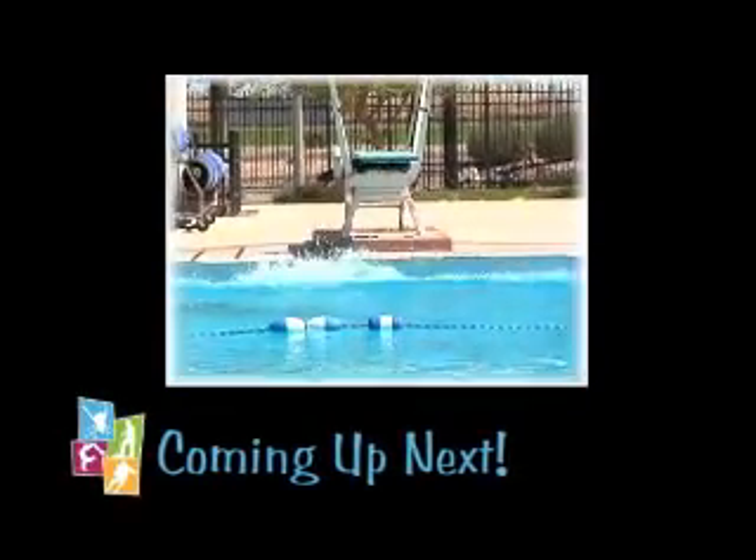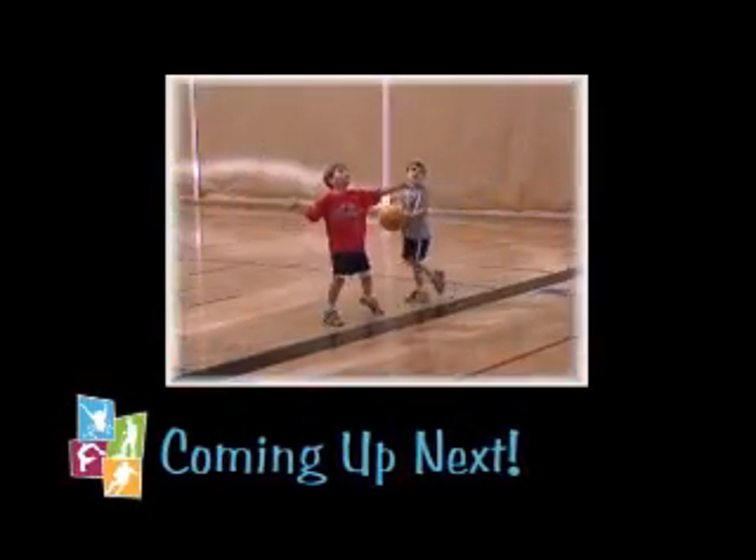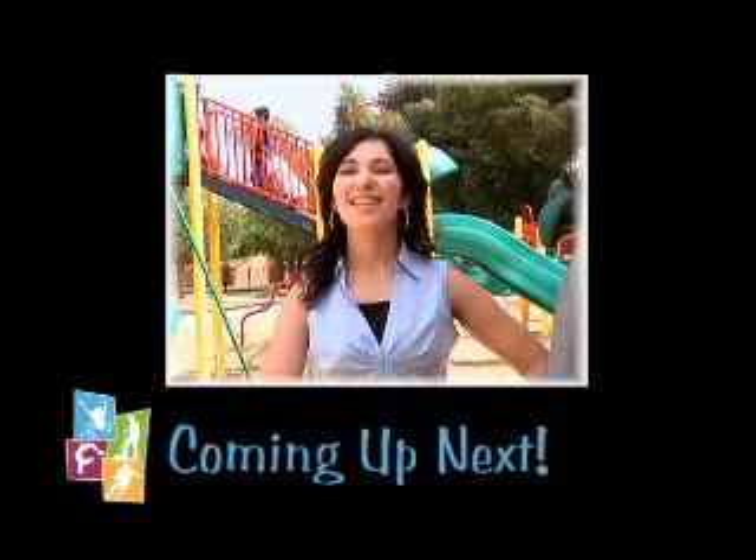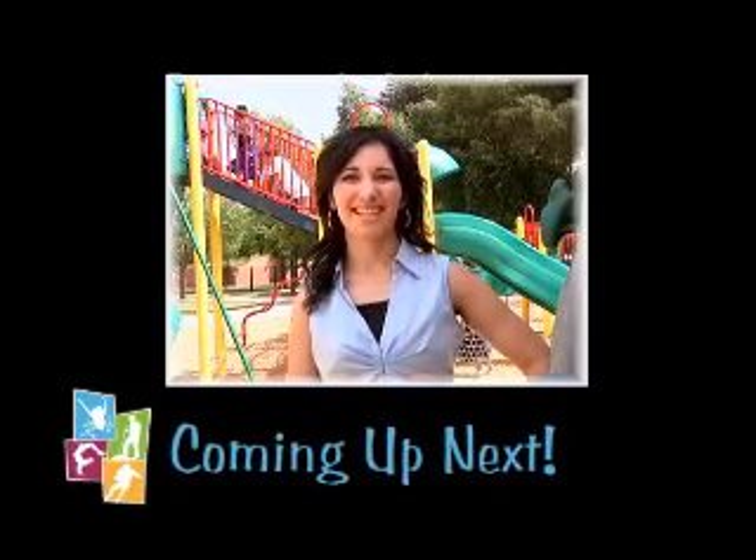Looking to keep cool this summer? Keep the kids active during summer break? And spend more time with the family? That and more on this edition of Come Out and Play Chandler.